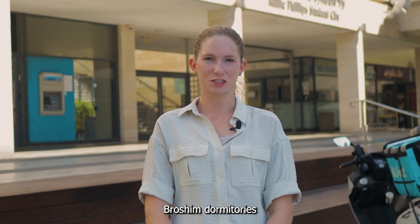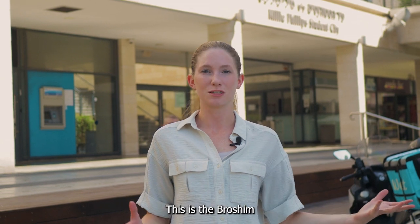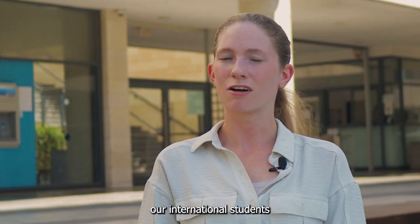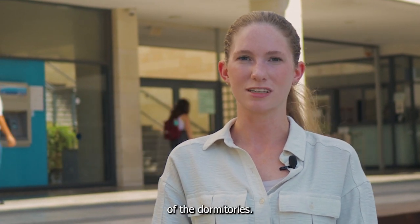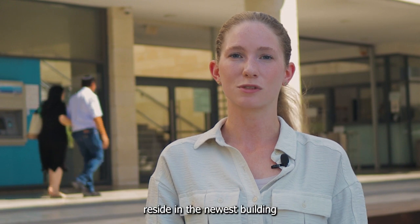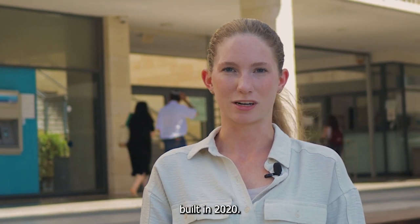Hi everyone, welcome to Brochim Dormitories at Tel Aviv University. This is the Brochim Student City campus. During the year our international students take up about 400 beds in total throughout the campuses of the dormitories, and most of our students reside in the newest building built in 2020.